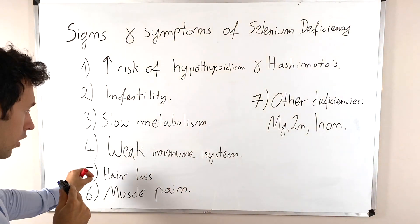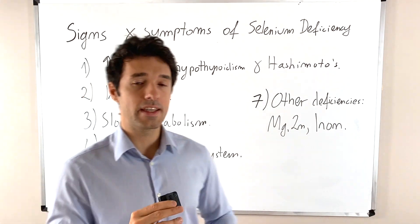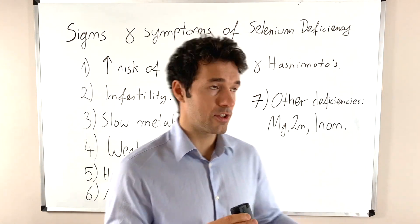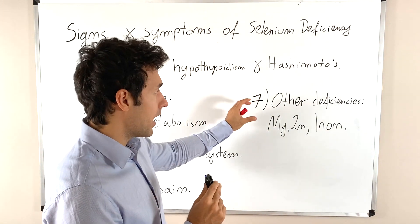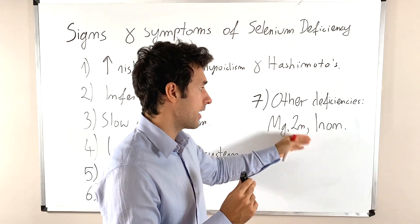Next one is hair loss. Then we have muscle pain, either during your day because of the increased inflammation, or during your workout sessions. And the last one are other deficiencies, which are usually magnesium, zinc and iron.